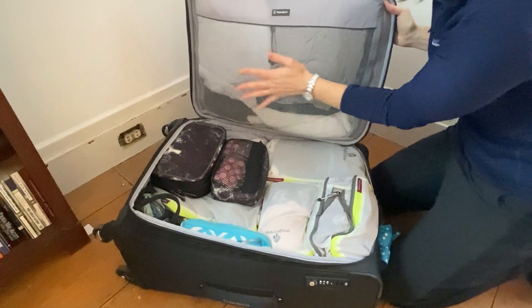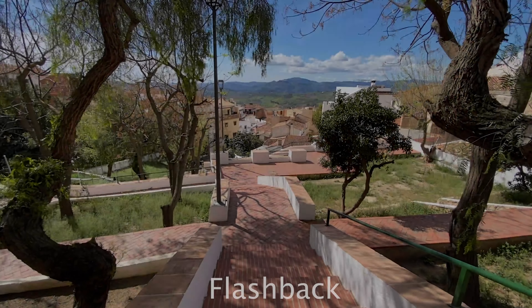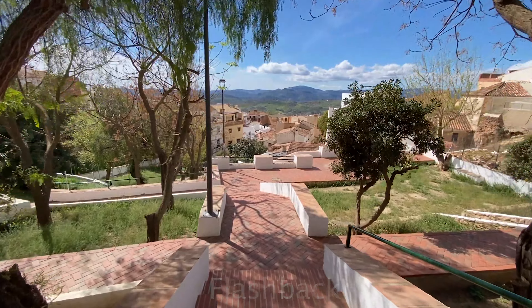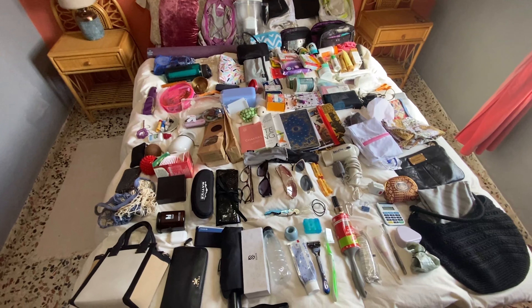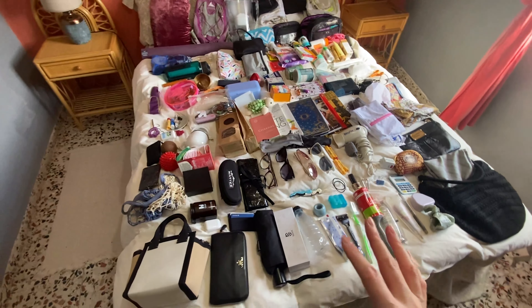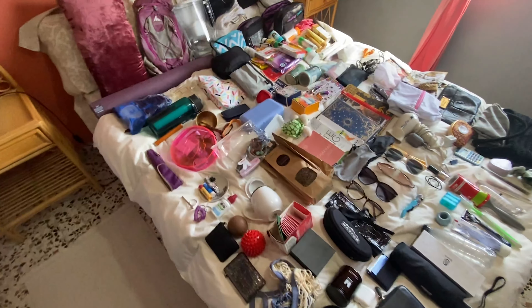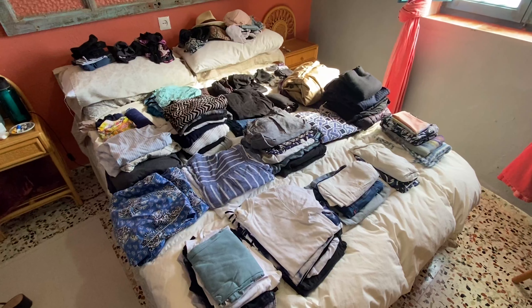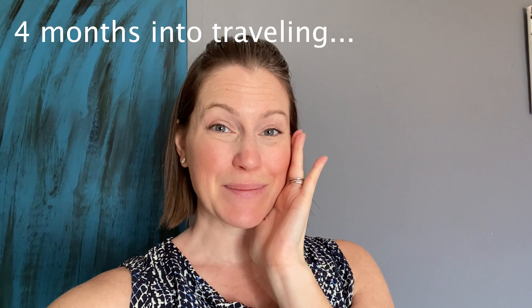It took some trial and error to get everything packed down to what you see here. I definitely started out overpacking. Here's some video from earlier in my travels. This is a lot of stuff. As I was laying it out, I was laughing to myself based off the sheer quantity of the stuff that I'd packed.